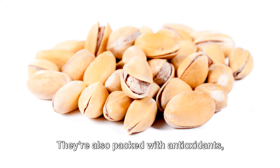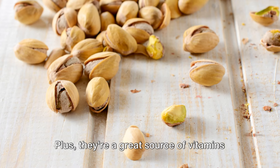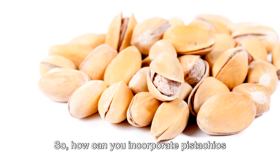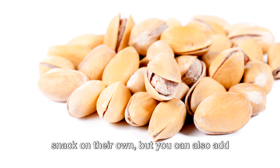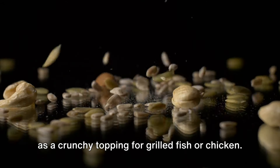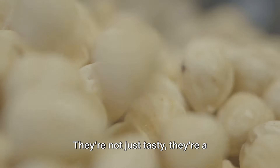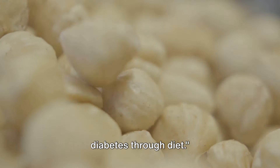The power of pistachios extends beyond just managing blood sugar levels. They're also packed with antioxidants, which can help to protect the body from damage caused by free radicals. Plus, they're a great source of vitamins and minerals including vitamin B6, thiamine, and magnesium. You can incorporate pistachios into your diet as a snack on their own, added to salads or yogurt, or even as a crunchy topping for grilled fish or chicken. So next time you're at the grocery store, don't forget to pick up a pack — they're a powerful tool in your arsenal for managing diabetes through diet.